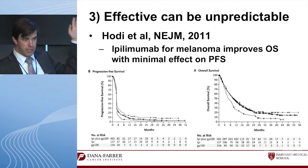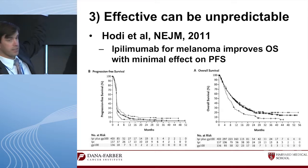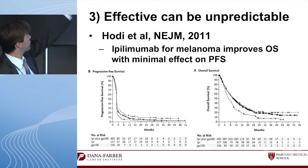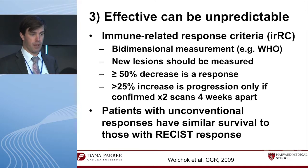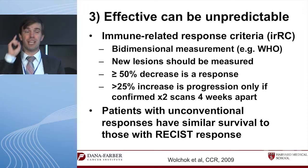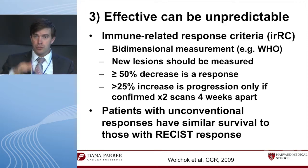This unpredictability was also seen in the original ipilimumab melanoma data. On the left, the PFS curves are virtually together — nearly everyone progresses at the first scan, down to about 30% of patients — with very little difference in PFS. And yet there are dramatic differences in overall survival. Progression is not a reliable biomarker with these drugs, which is scary because progression is perhaps the most important biomarker in our clinical care of patients.